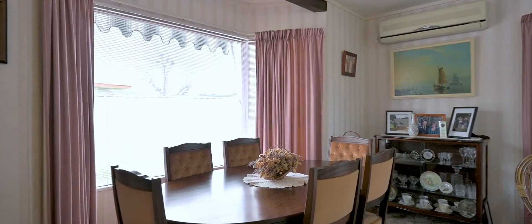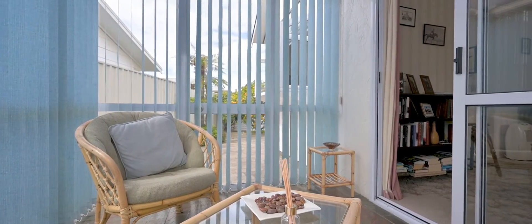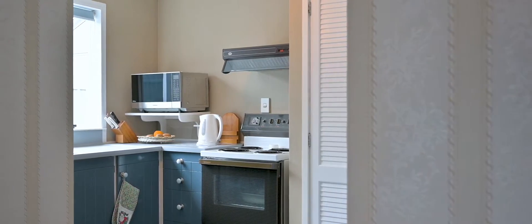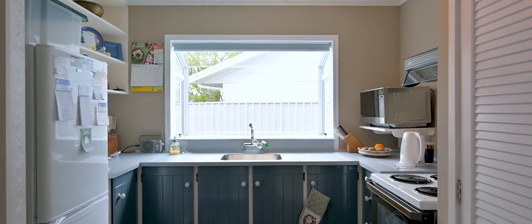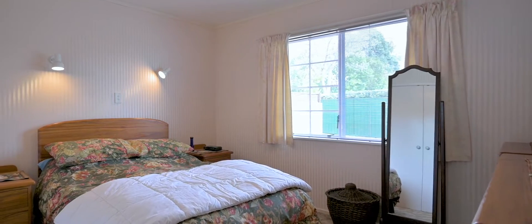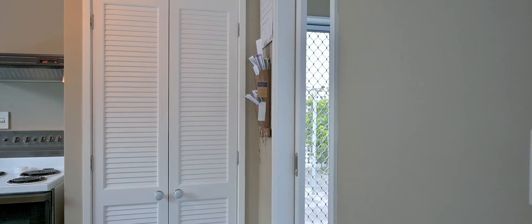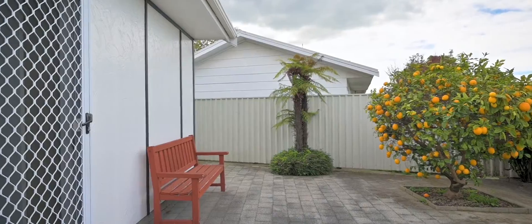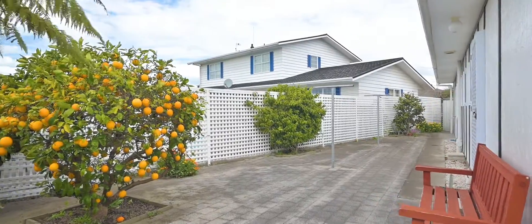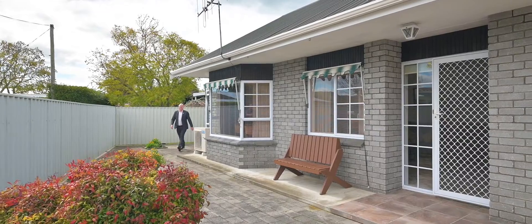Large living areas and a sunny north-west facing conservatory keeps the place nice and warm. Low-maintenance grounds with just enough gardens to keep your hands green.